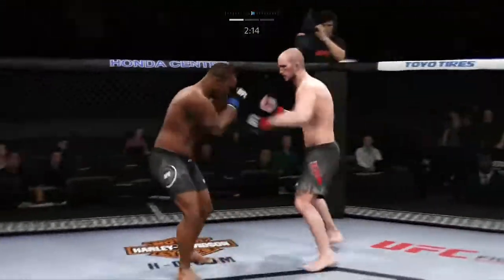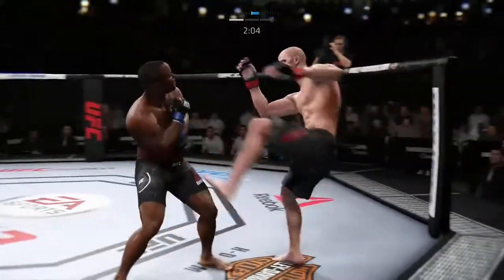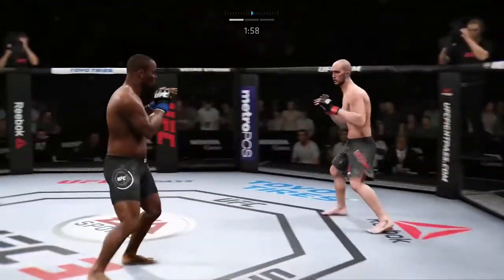Whoa! Oh, he nailed him! He's clearly hurt. Beautiful body shot there too. Body kick — look at that. Past the two-minute mark in round one.